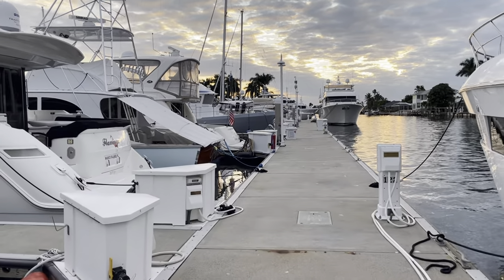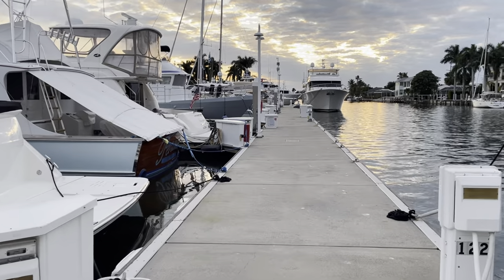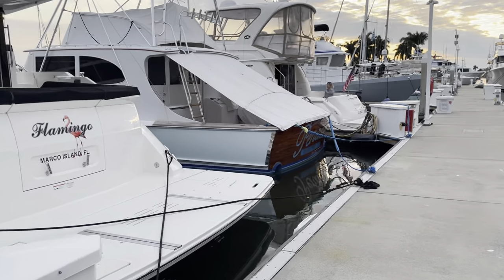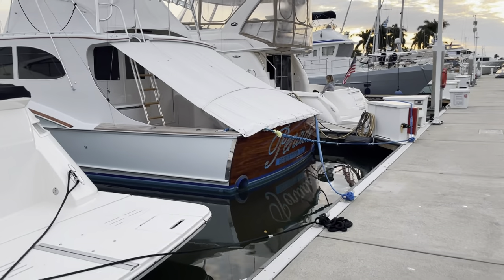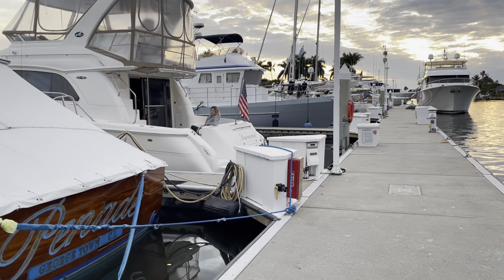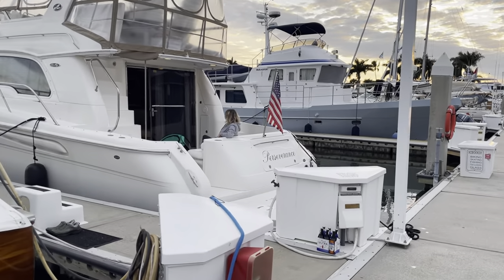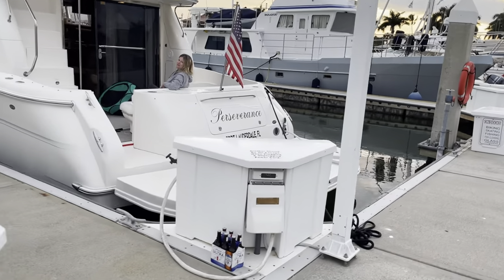There's been a lot of requests for a tour of the boat. So here we are in Markwell Marina next to all these lovely boats, and here we are coming across my lovely wife and our vessel Perseverance.